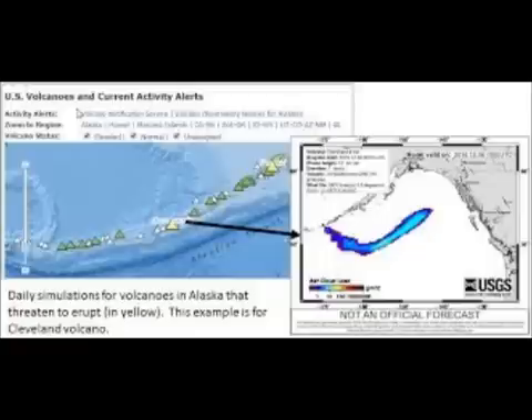A WorldView-3 satellite image of the summit crater of the volcano was collected July 10th. An 80-meter — that's 262-foot — diameter circular lava flow that was extruded in late June 2018 can be seen, as well as minor streams.